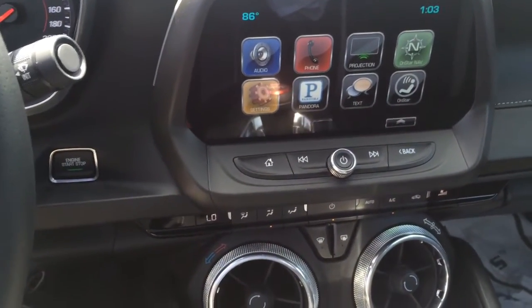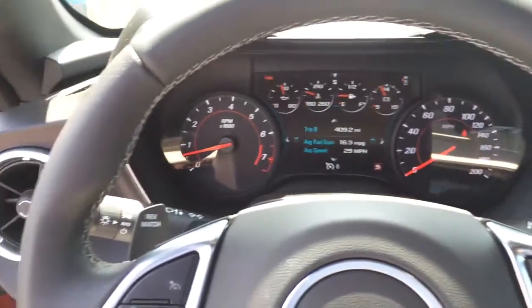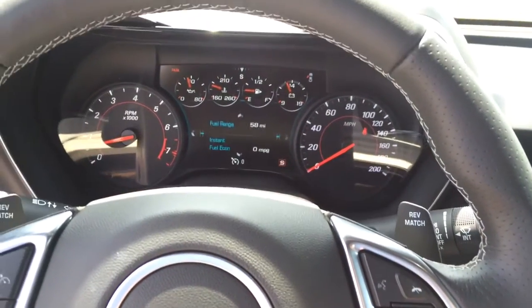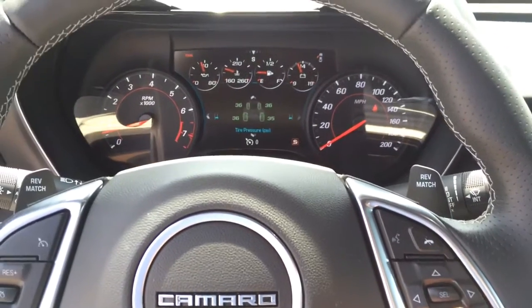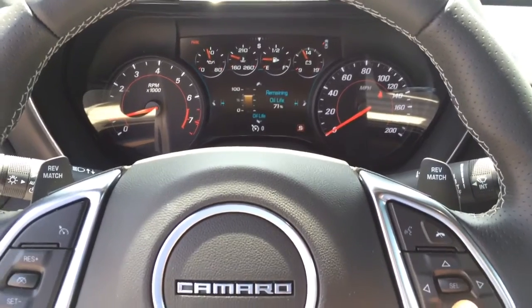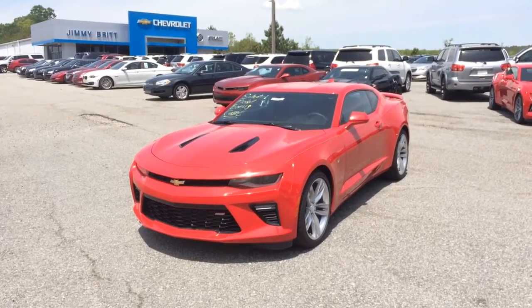You also have a lot of options that you can scroll through using the steering wheel controls, Mr. Juan.